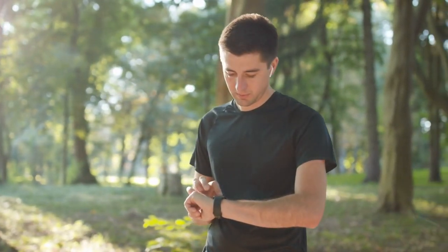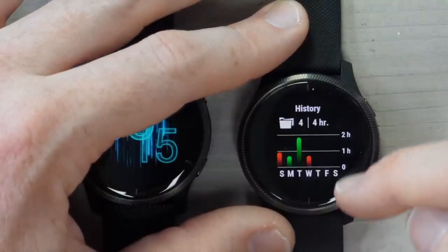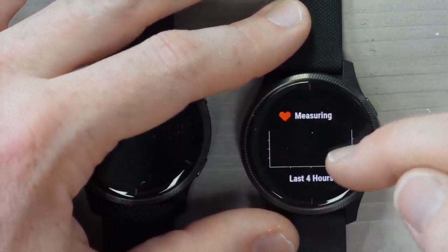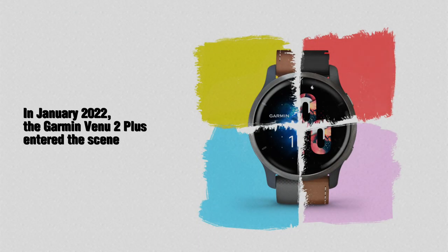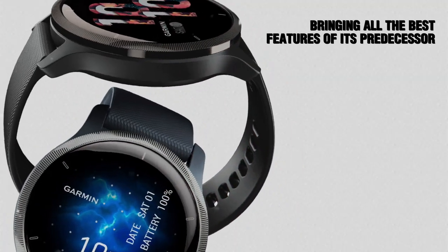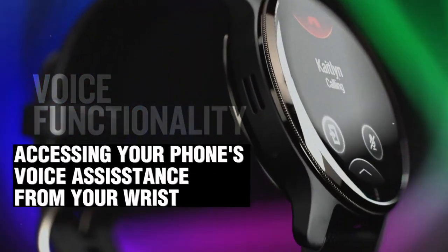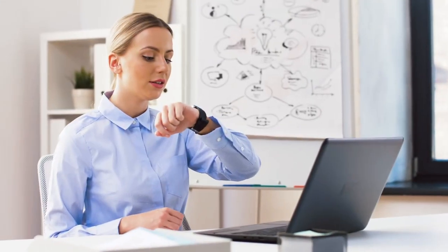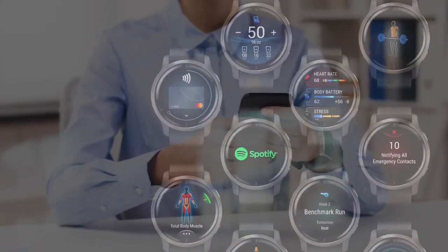We can't recommend the Venue 2 enough — it's the Swiss Army knife of Garmin watches, combining style and functionality. In January 2022, the Garmin Venue 2 Plus entered the scene, adding a microphone for calls and access to your phone's voice assistant from your wrist. If you're willing to splurge a little extra, this upgrade is definitely worth considering.